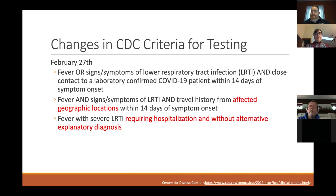On February 27th, these actually got changed. The first option is the same. The second option changed from a specific province in China to any affected geographic location if you had traveled there. The third option changed from mainland China to: if you required hospitalization and there was no alternative diagnosis that could be found.